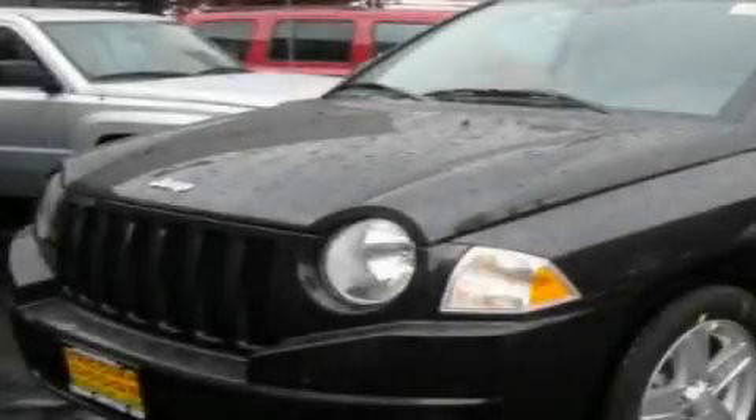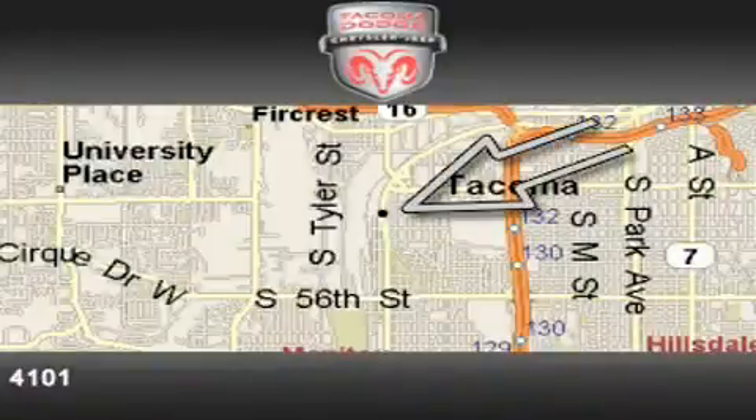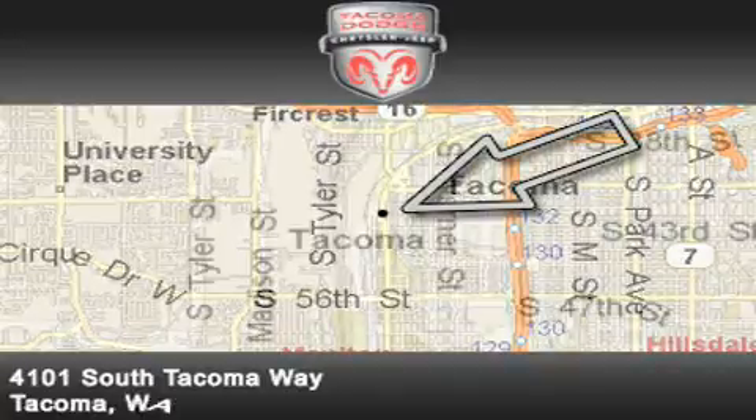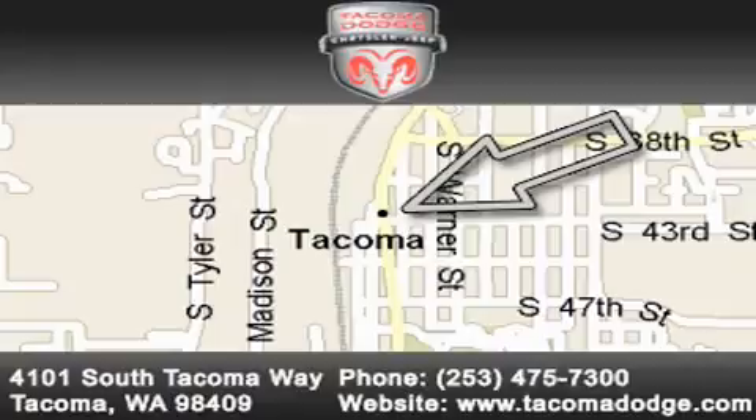This vehicle won't last long at this price. Call and arrange a test drive now. Tacoma Dodge Chrysler Jeep is located at 4101 South Tacoma Way in Tacoma. Our goal is to exceed all of your expectations to ensure that you'll return for future visits.